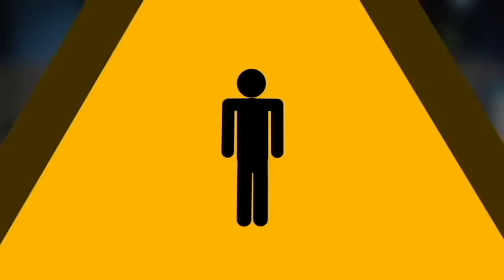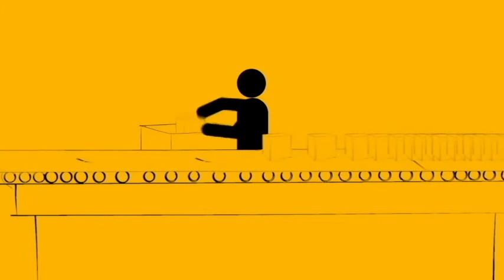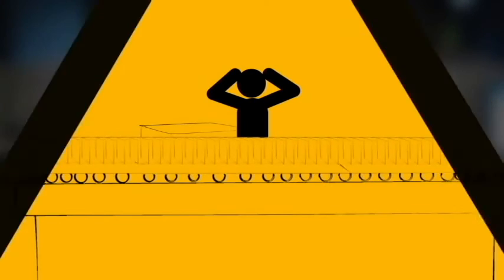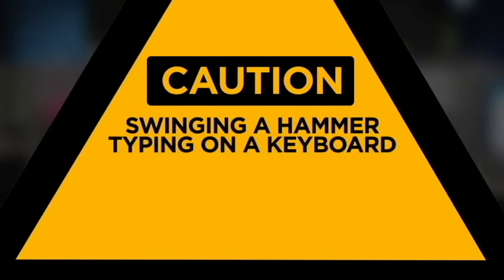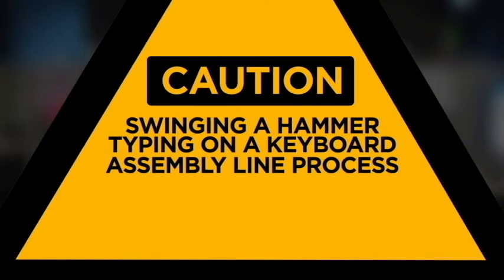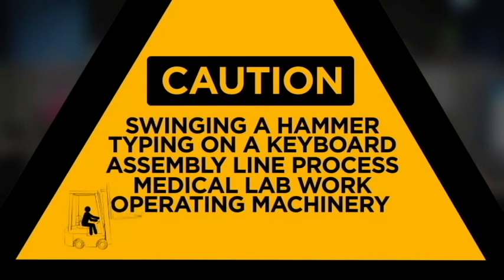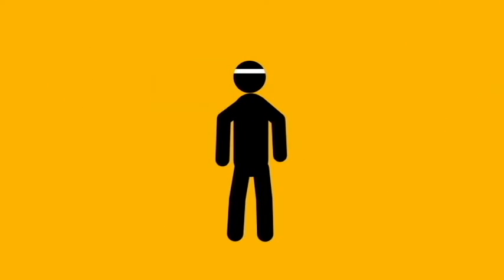Our last Ergo 101 topic is repetitive motion. Doing the same task over and over — you get the point. Repetitive motions from jobs like these can cause carpal tunnel syndrome, joint problems, poor circulation, and more. Fortunately, these injuries are easy to avoid: first, by arranging your work area to fit you and support good posture, and second, by stretching. Stretches like this, or this, or this — well, maybe not that — every 30 to 60 minutes can make a world of difference and prevent injury.